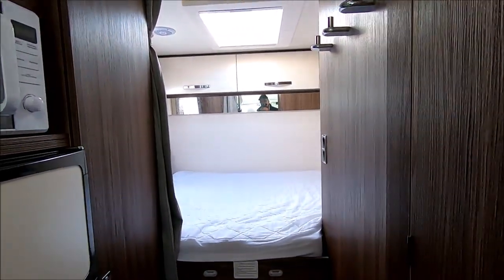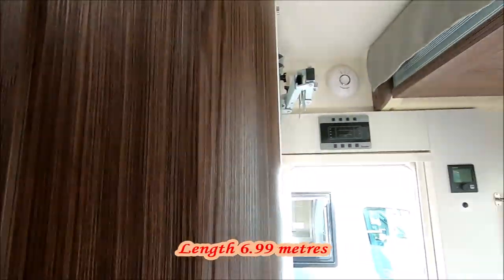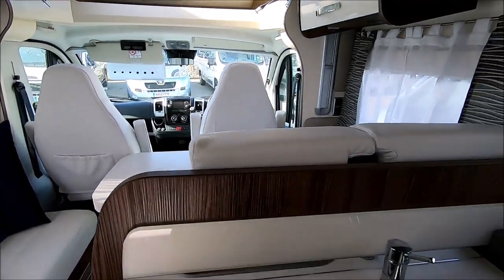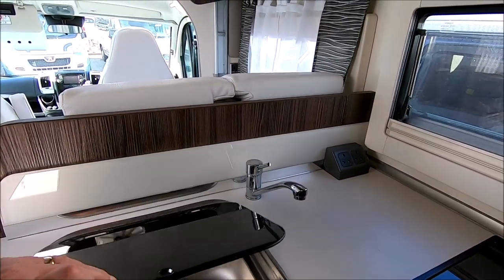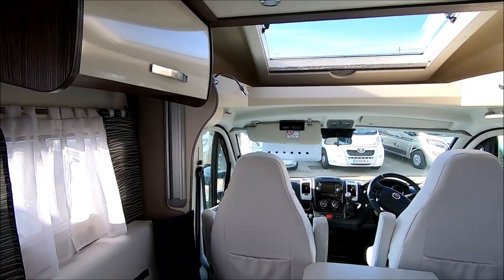Surprisingly spacious — it's quite a long van, and I'll put the dimensions on screen once I have them. Very, very clean and hardly used. You can see it has been owned, but I suspect it's only been out for a season or so. Let's have a look around the outside.